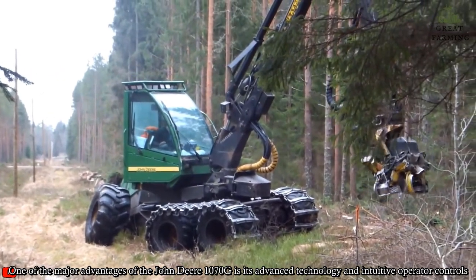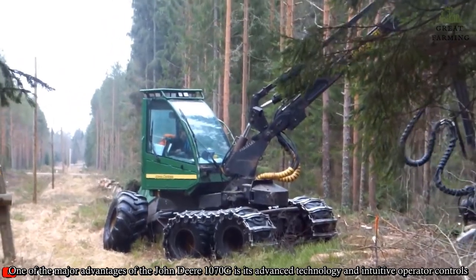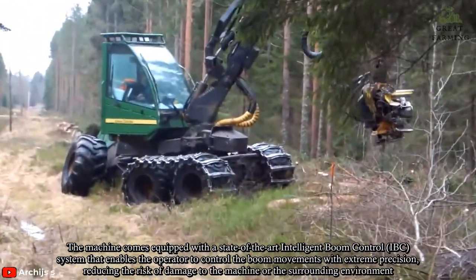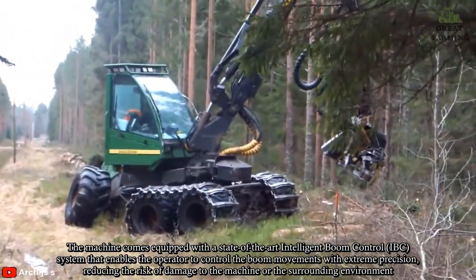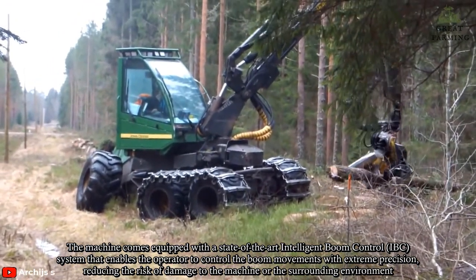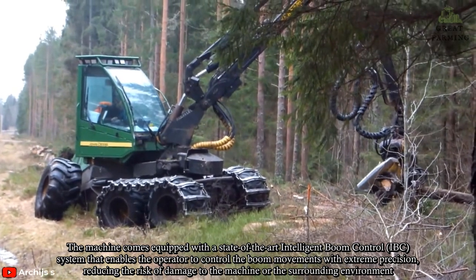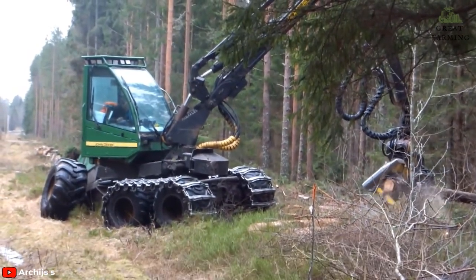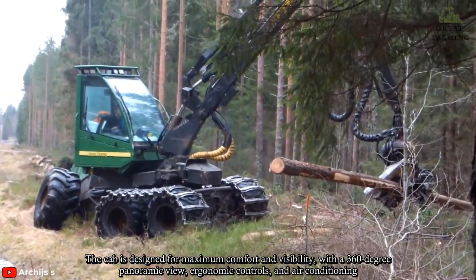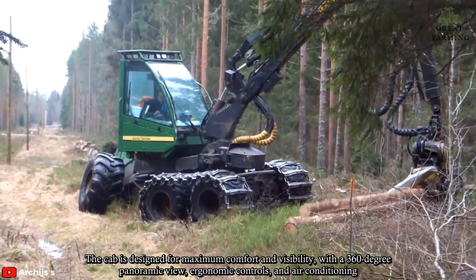One of the major advantages of the John Deere 1070G is its advanced technology and intuitive operator controls. The machine comes equipped with a state-of-the-art intelligent boom control system that enables the operator to control boom movements with extreme precision, reducing the risk of damage to the machine or the surrounding environment. The cab is designed for maximum comfort and visibility, with a 360-degree panoramic view, ergonomic controls, and air conditioning.